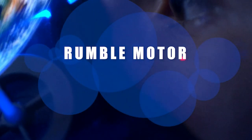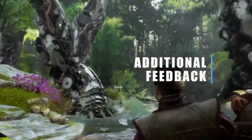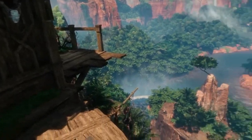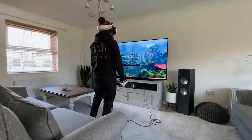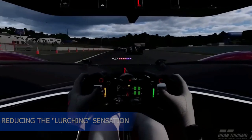The PSVR 2 also has a rumble motor built into the headset itself to provide additional feedback during gameplay. This means you'll be able to physically feel the impact of an object flying past your face. Research also suggests that including this type of force feedback can help with motion sickness, as it tricks the brain into believing your body is moving, therefore reducing the lurching sensation that can occur during intense gameplay.